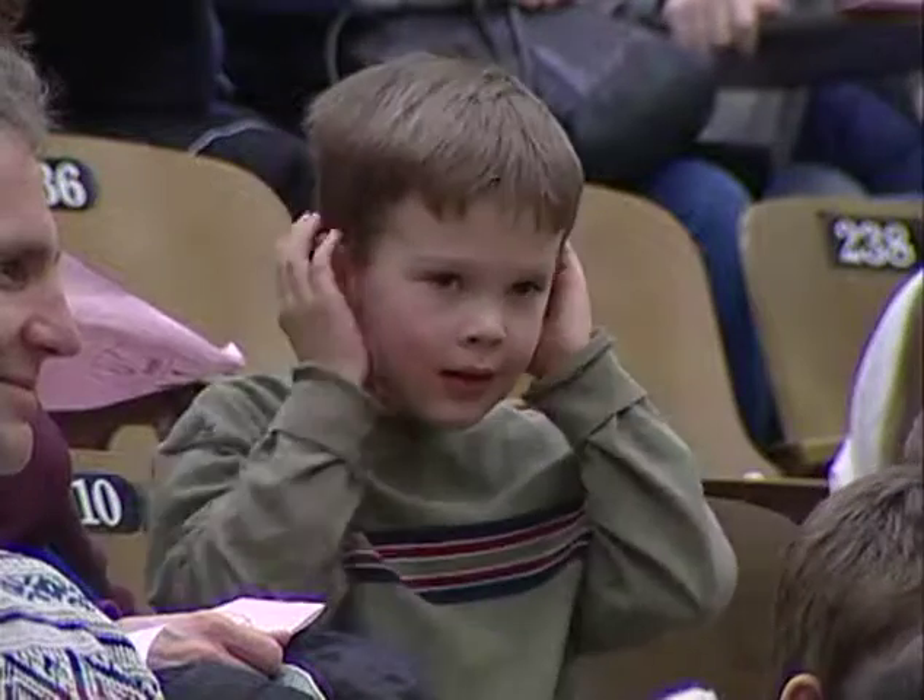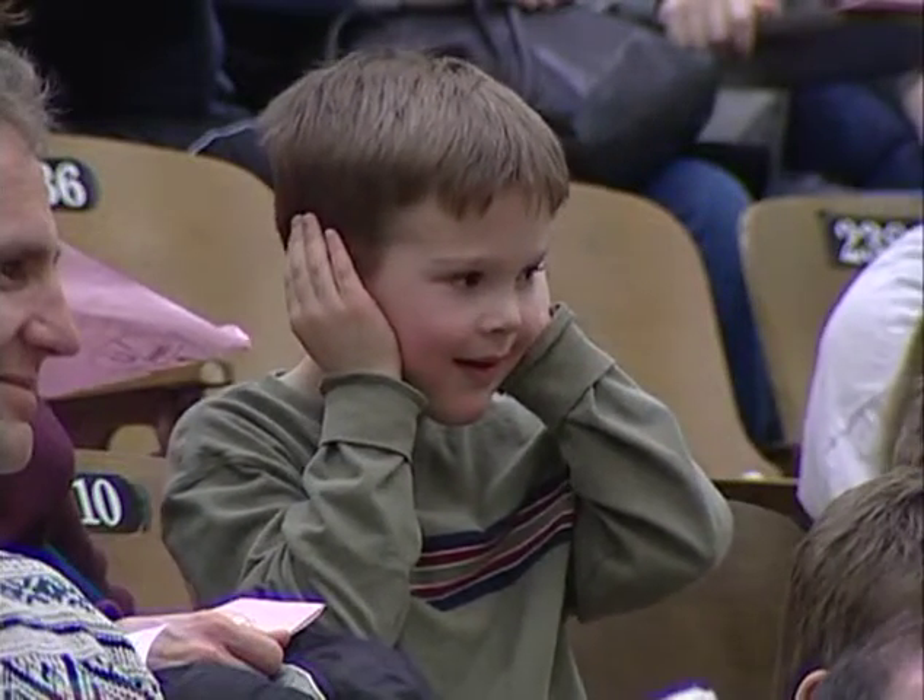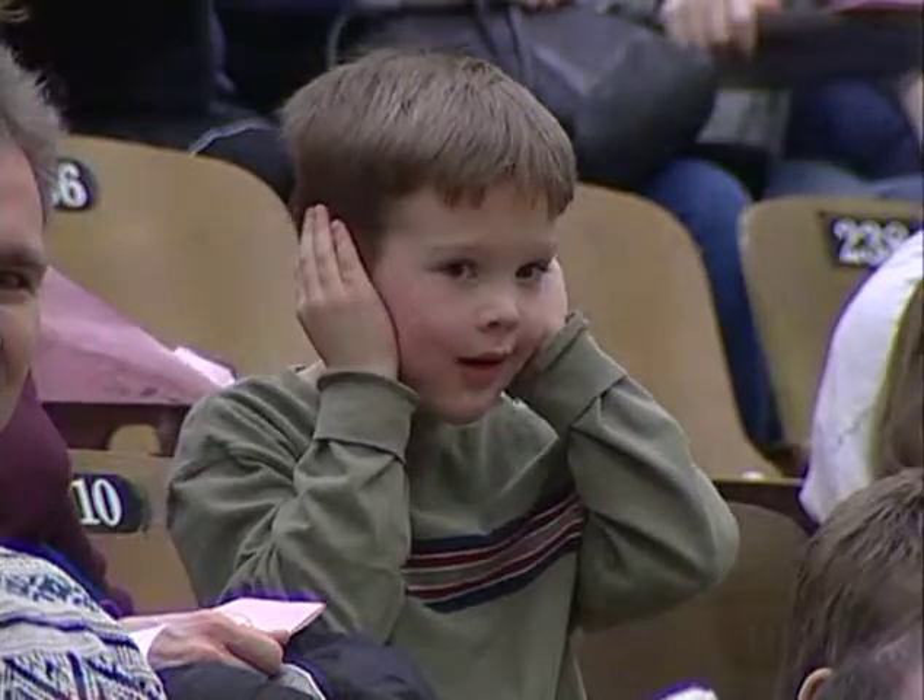Now, you notice Mr. Lovell with his fingers in his ears? If loud noises bother you, you may want to put your fingers in your ears. Is everyone ready? Here we go.